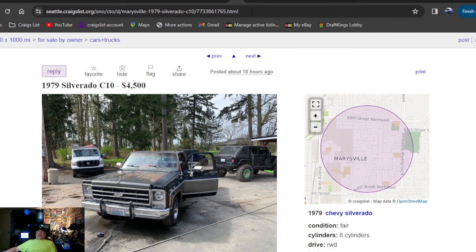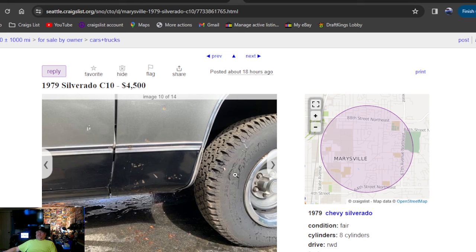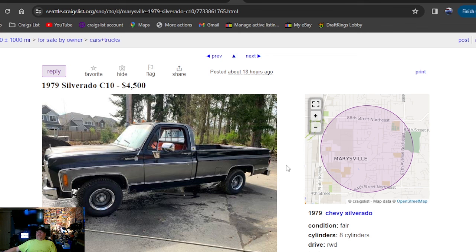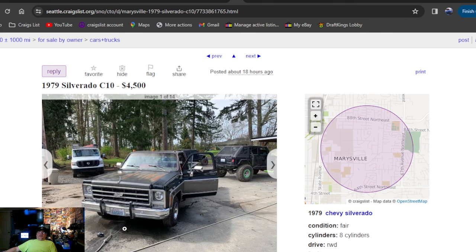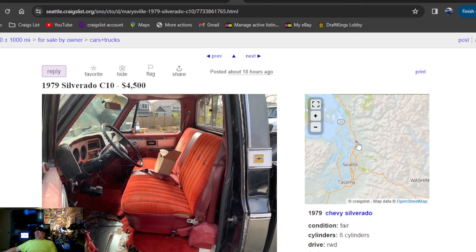1979 Silverado C10, $4,500 bucks. Is this a short bed or not? It's a long bed — this is a nice-looking truck. Had some seriously dry-rotted-looking tires, but I take that back — those aren't cracks, that's from the clear coat. It's got a garden hose-coated clear on it — probably left the garden hose laying right here running. It's a beautiful seat — $4,500, best offer, clean title. It's in Washington State.